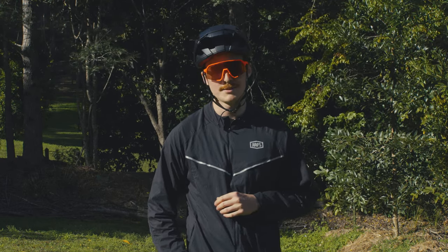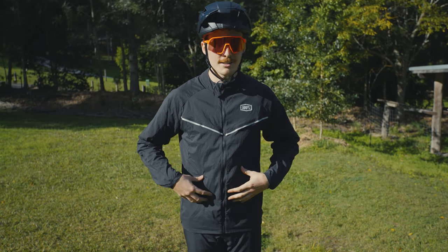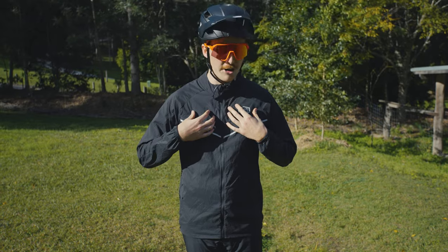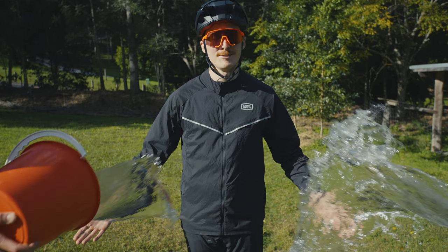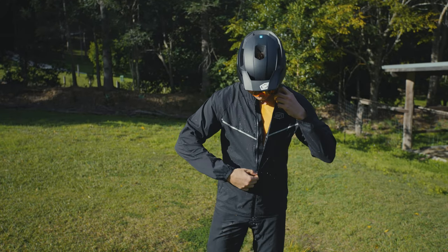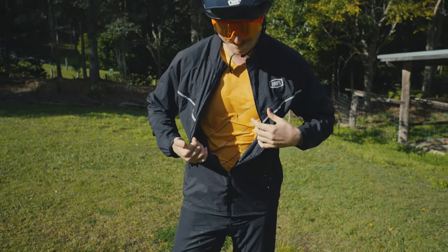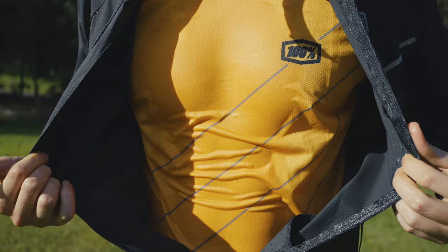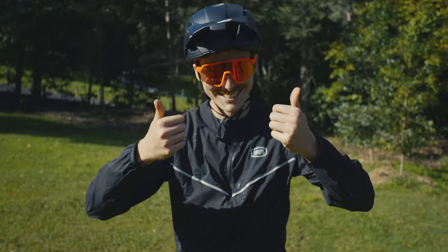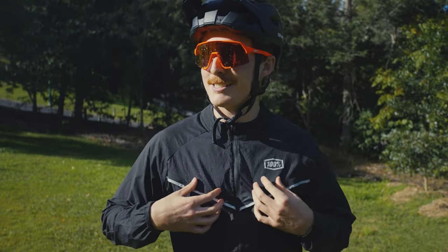We're going to test the Corridor Stretch Windbreaker's water resistance. As the name says, this is a windbreaker, but it does have a water resistant coating. After the test — I'm pretty wet. Moister than an oyster. Probably keep this one at home if it's actually raining.